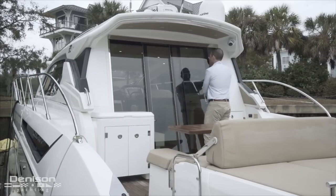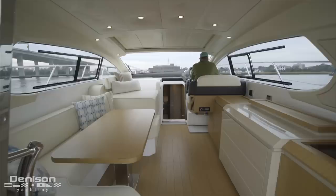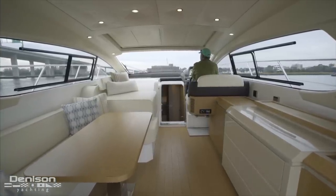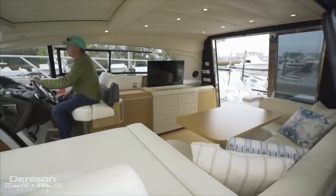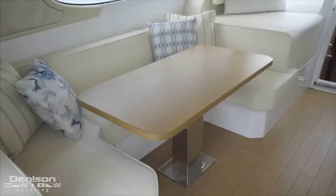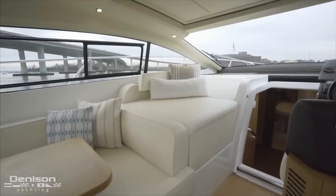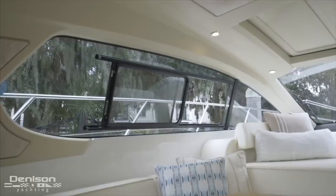Wrapping up on the exterior, next we're going to move inside these beautiful polished stainless Opacmare doors. The entire salon is wrapped in glass, which provides lots of natural light and excellent visibility. On the port side, we find this big beautiful cream-colored dinette with a table big enough to easily seat six people for dinner or drinks. Immediately forward of this is a daybed. Another nice touch in the salon are these large sliding windows found on port and starboard.